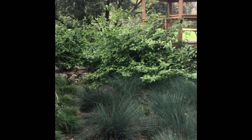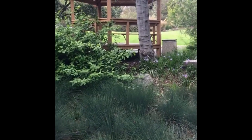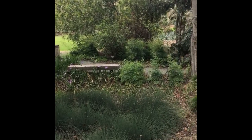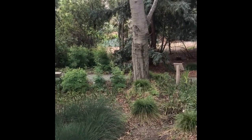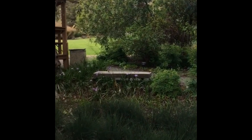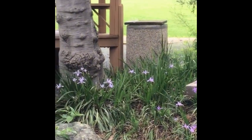Welcome to the Cal Poly Arboretum. This is a resource for those of you on campus to come and learn about plants. Here we have this beautiful meadow opening, and I'm going to go through some of the species that you see here and why they're good for California gardens.